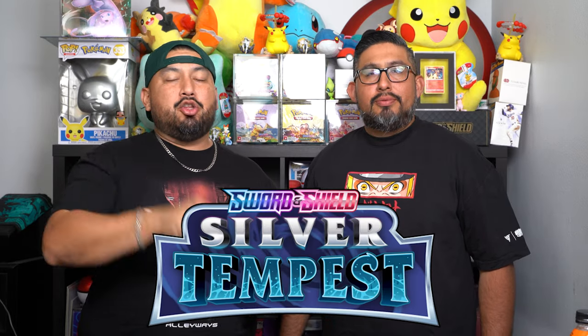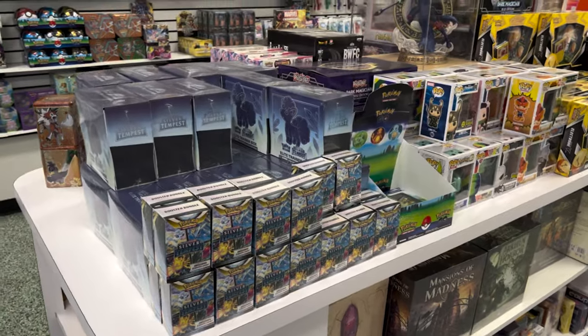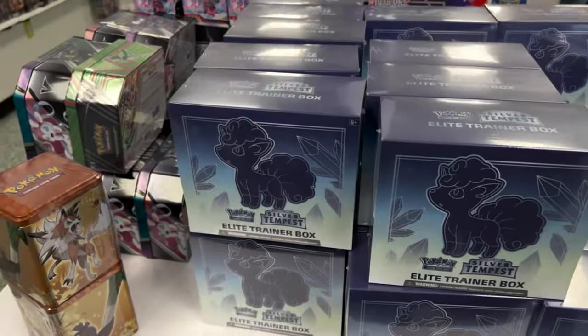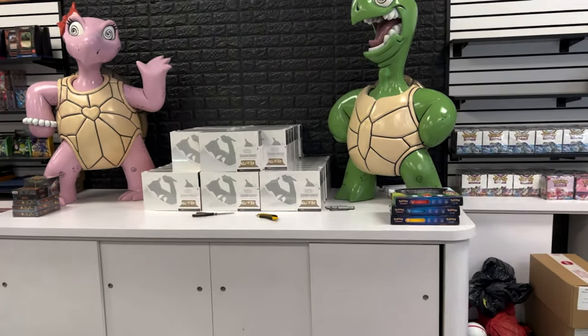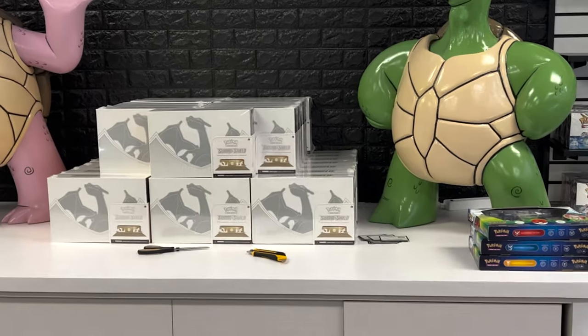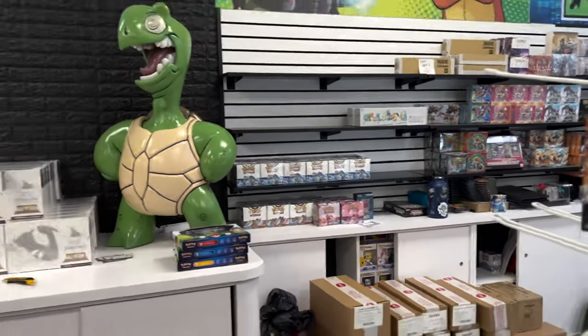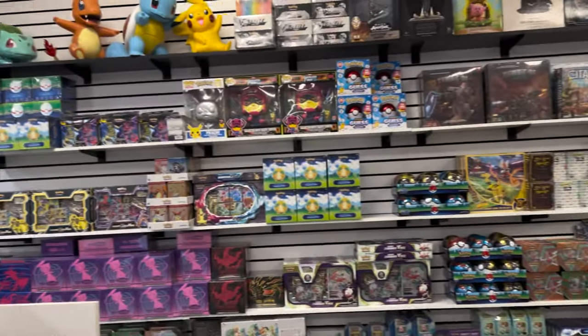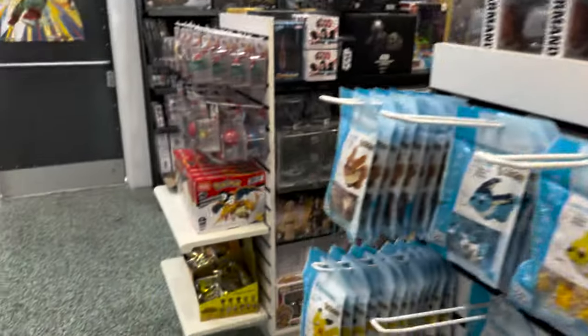But we are back, ready to open up some Silver Tempest. It is new release Friday and we got a booster box for you guys. We didn't get this booster box from Cycle Turtle. If you guys are looking for Charizard UPCs, they're available in a lot of different places — Best Buy, GameStop, and of course Cycle Turtle. Make sure you guys aren't paying scalper prices because it's a very overprinted product.